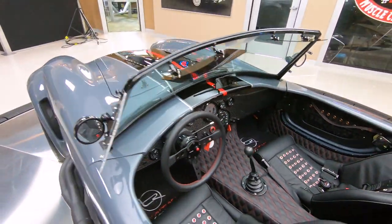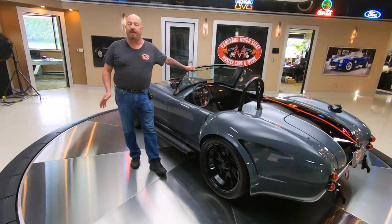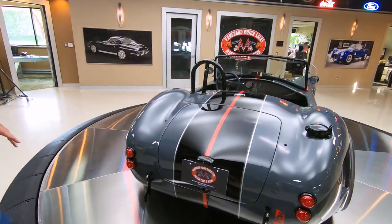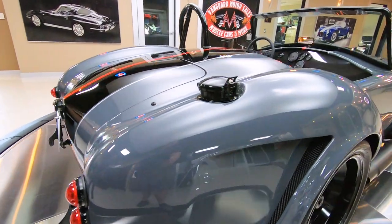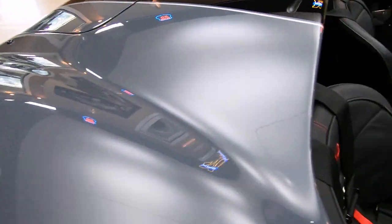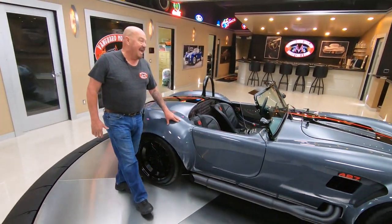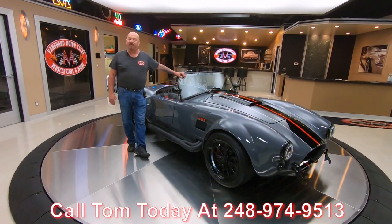We buy all of our inventory here at Vanguard — we do not do any consignment whatsoever. So you know we check them out before we buy them. Every car goes up on the lift and we picture it, video it, and inspect it so we can answer all your questions when you call Tom at 248-974-9513. They even blacked out the gas cap. That interior is phenomenal. This is one bad-ass car, and we can park this dream in your driveway any time you'd like.